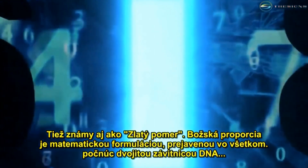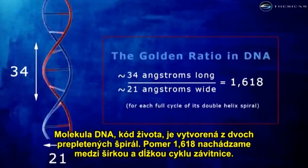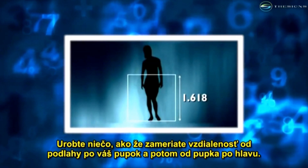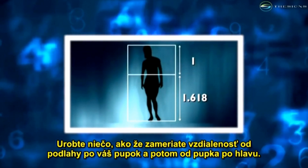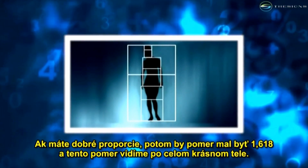Also known as the golden mean, the divine proportion is a mathematical formulation exhibited in everything from the double helix of DNA. The DNA molecule, the code for life, is made up of two intertwining spirals — we find the 0.618 ratio between the helix's width and cycle length. To the form of the human body itself: measure the distance from the floor to your navel, and then from your navel to your head. If you're well proportioned, the ratio should be 1 to 1.618, and that ratio is seen all over the body.